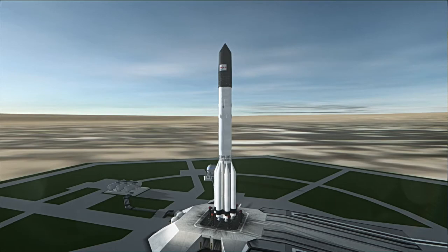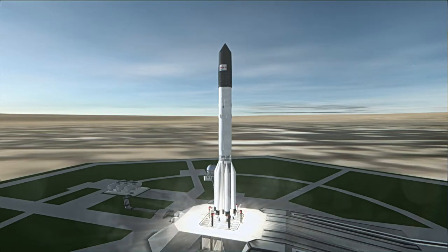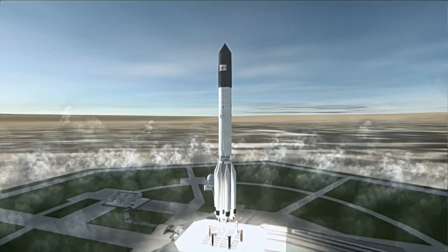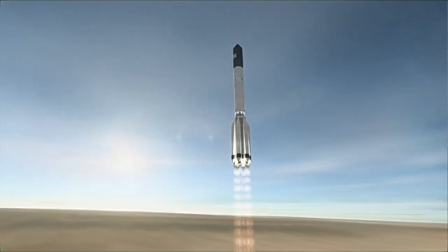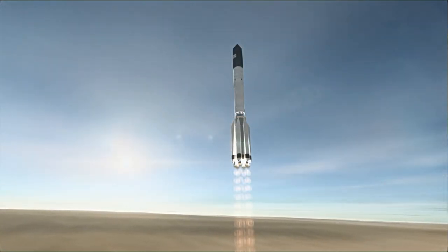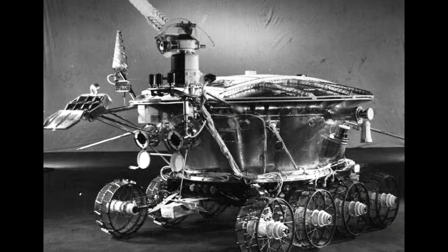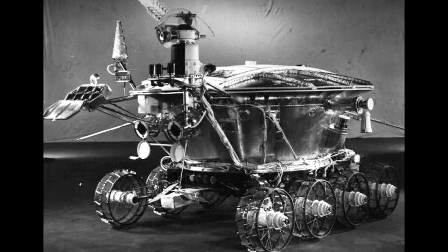On January 8th, 1973, Luna 21 was launched with the Lunakhod 2 rover on a Proton rocket, aiming to land on the moon. The Soviet Union had launched the very successful Lunakhod 1 rover to the moon in 1970, and that was the first remote-controlled robotic rover used in space exploration.